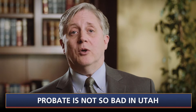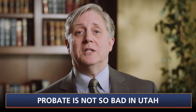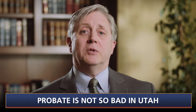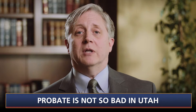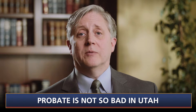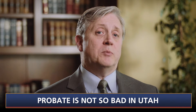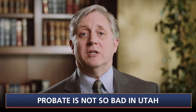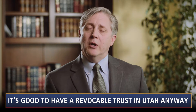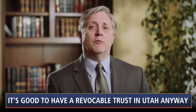Utah has adopted the Uniform Probate Code, and as a result, its probate procedures are greatly streamlined compared to states that use traditional probate procedures. With traditional probate procedures, the principal inconvenience lies in frequent court hearings. In Utah, in most cases, there is only minimal contact with the court clerk and no appearances before a judge. Even though probate in Utah is less burdensome than in other states, there are nonetheless several good reasons to have a fully funded revocable trust in Utah in order to avoid probate.